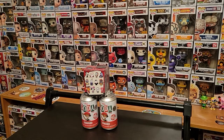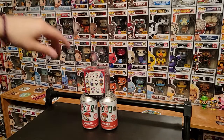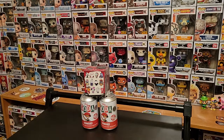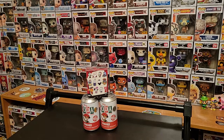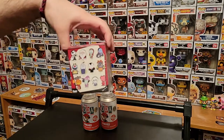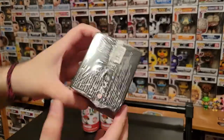Hey everyone, Funko Pop Asylum back with another video. Today I'm going to unbox or uncan two Ed from Cowboy Bebop Funko sodas that are from Box Lunch. They are limited to 12,000 pieces, and I have one of the Nightmare Before Christmas classic boxes here.